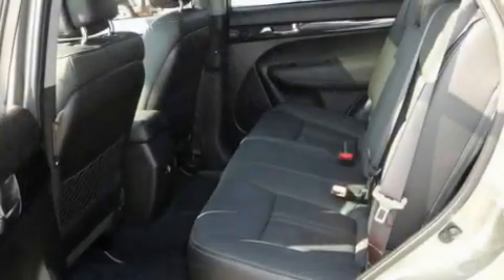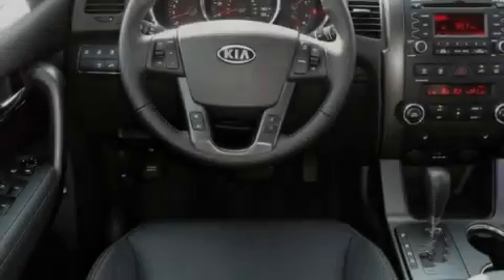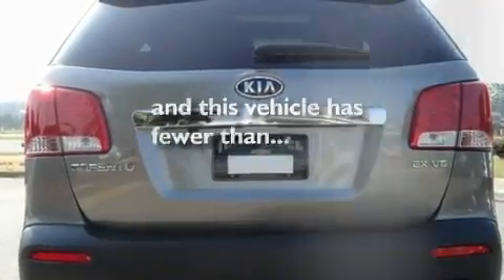Its top features include a power driver's seat, air conditioning with automatic climate control, cruise control, a CD player, a leather-wrapped steering wheel, a multi-link rear suspension, 18-inch alloy wheels, a low-tire pressure indicator, heated side-view mirrors, and this vehicle has fewer than 14,000 miles on the odometer.